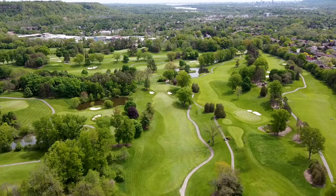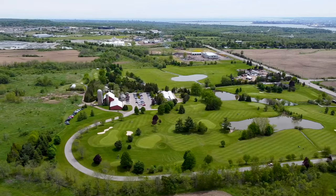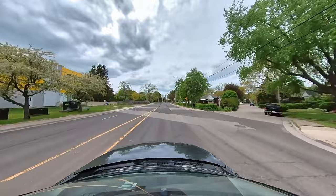If you love golf, you need to check out Dundas Valley Golf and Curling Club or the Rock Chapel Golf Center — both just short drives away from anywhere in Dundas.